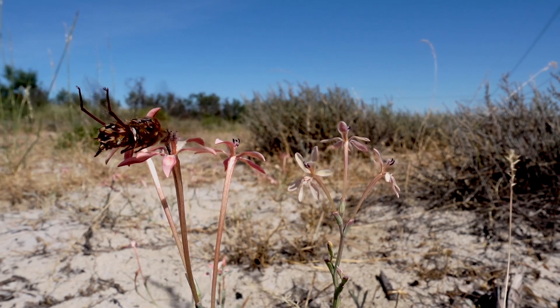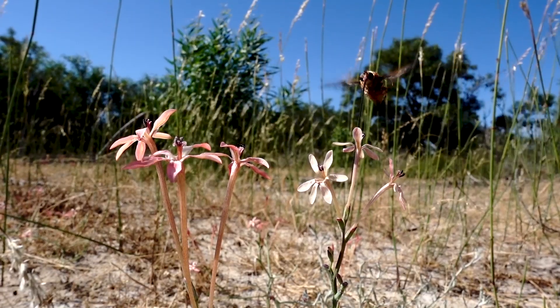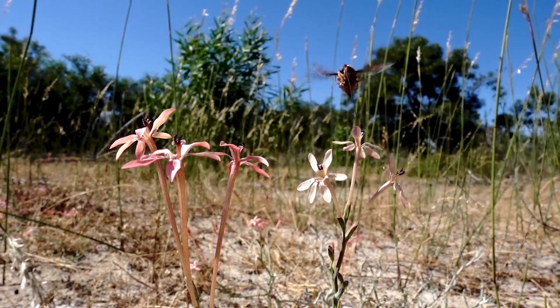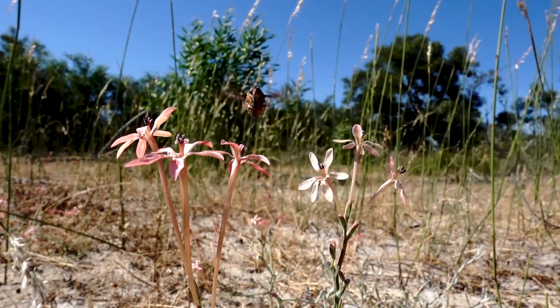These long-tubed irises are called Lapeirousia anceps. As the name suggests, they have really long tubes, and those tubes are adapted to the morphology of their pollinators.